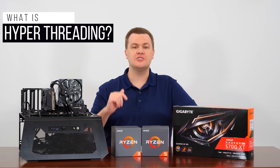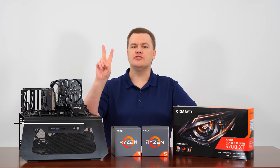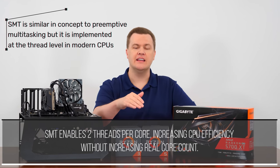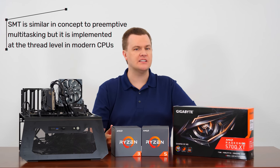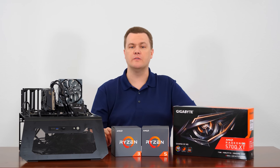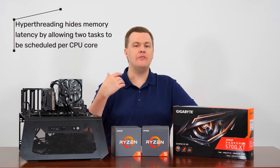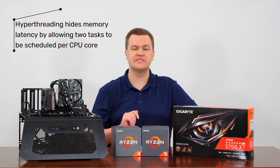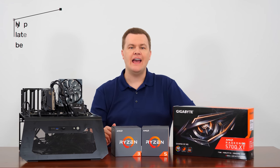So what is hyper-threading? The full answer is long and complex, so I'll give you the short version. It allows you to assign two different tasks to each CPU core, essentially increasing your thread count to eight. It's preemptive multitasking at the thread level within your CPU. It increases the amount of jobs that can be assigned, but not actually the amount that can be done at any given moment, because you've not increased the number of true processing cores within the chip.